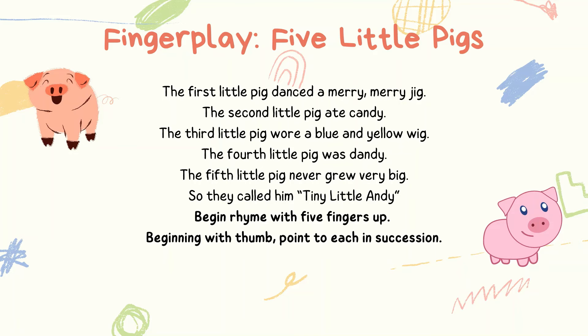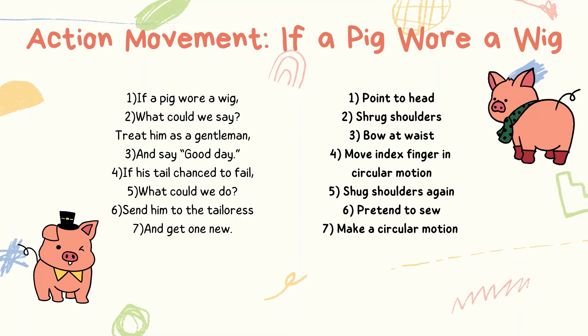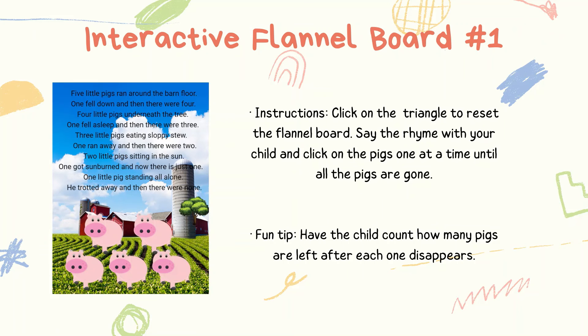Fingerplays are a great way to help children develop small motor skills as well as allow them to express themselves. If you choose to do the action movement with the child, make sure that you are enthusiastic about it because your excitement will carry over and they will have more fun with it. Here is the first interactive flannel board — click on the first link in the post to access it. Click on the triangle to reset the flannel board, then say the rhyme with your child and click on the pigs one at a time until all the pigs are gone. To add extra fun, have the child count how many pigs are left after each one disappears.